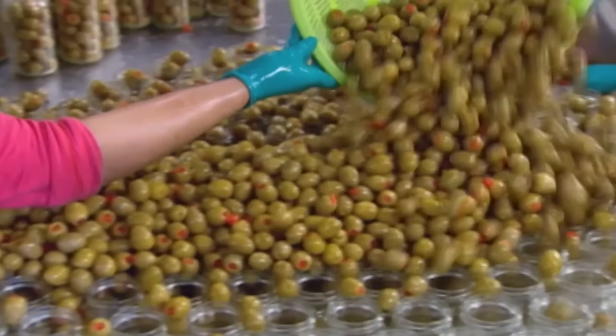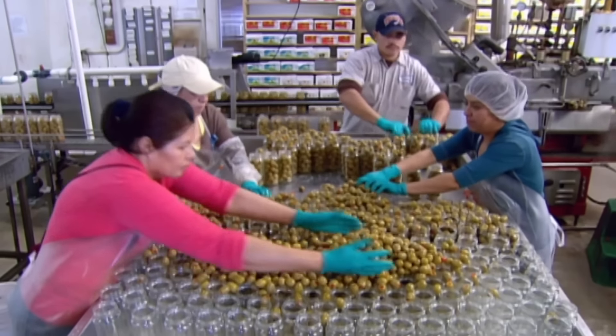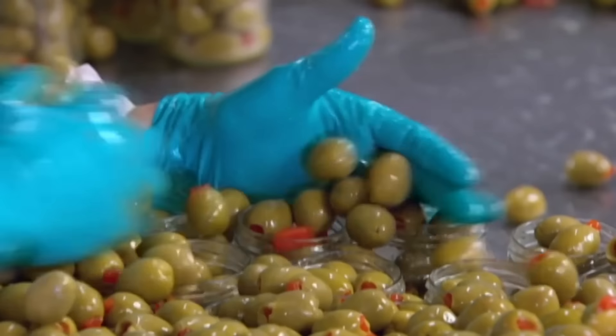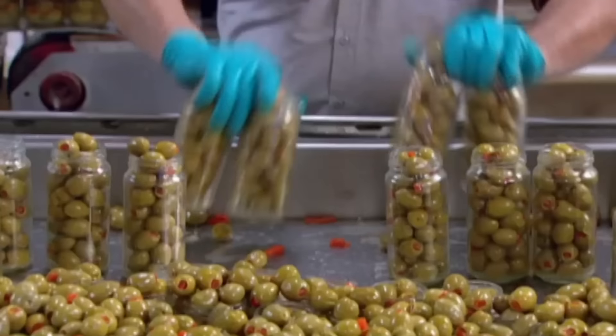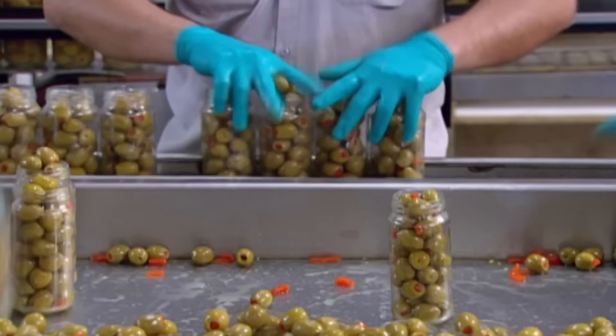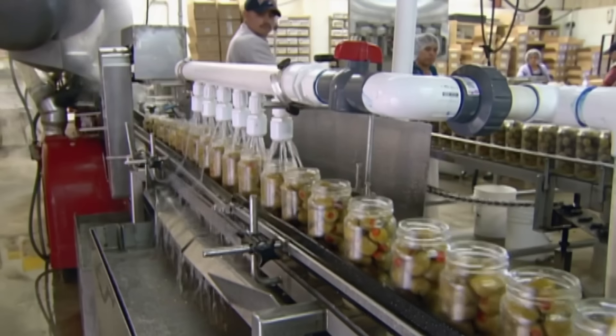Workers empty the baskets of stuffed olives onto a table of empty jars, spreading them around until every jar is full. On their way to the capping machine, the open jars pass under nozzles that fill them with fresh brine.